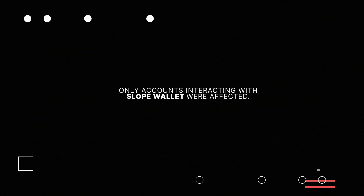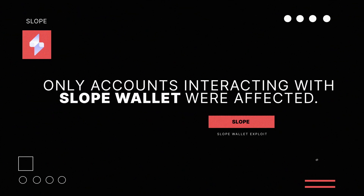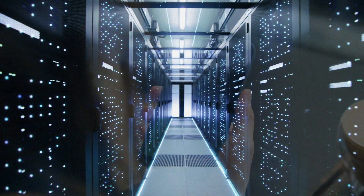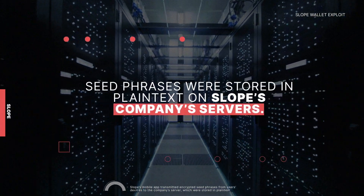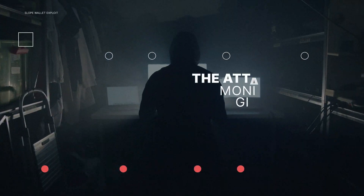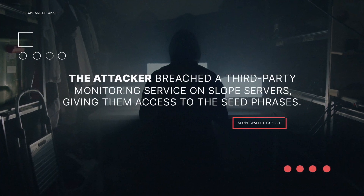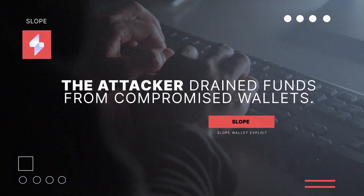It soon became clear that only accounts which had interacted with Slope Wallet were affected. Slope's mobile app transmitted encrypted seed phrases from users' devices to the company's server. Once received, the seed phrases were stored in plain text. The attacker breached a third-party monitoring service on Slope's servers, giving them access to the seed phrases. The attacker then executed valid transactions and drained funds from the compromised wallets.